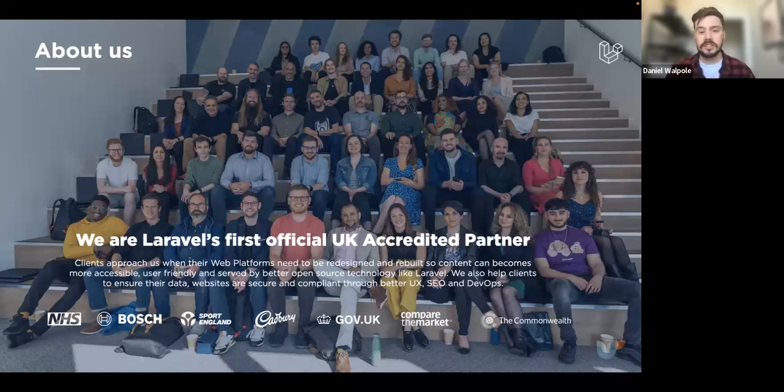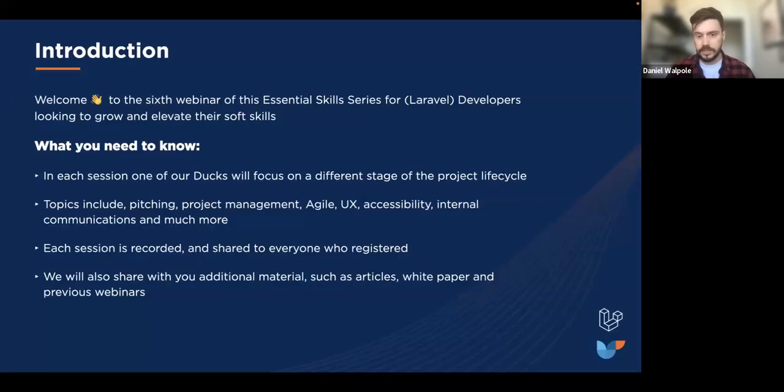We've been an agency now for over a decade, and all of us have been working even longer than that. We collectively took all of our knowledge — years and years' worth — and built up processes, expertise, and ways of working that we really want to share with the world, particularly with developers who are looking to grow and elevate their skills outside of pure development.